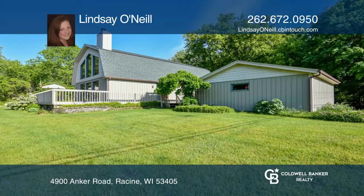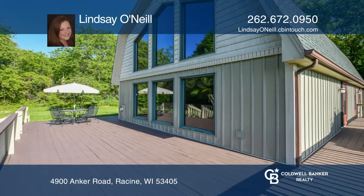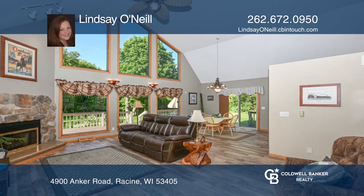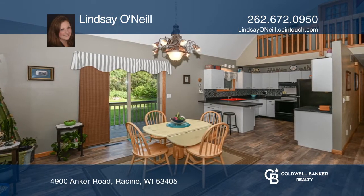Welcome to this spacious three-bedroom, two-and-one-half bathroom home. This home features a great room with a gas fireplace and floor-to-ceiling windows. The kitchen includes patio doors that lead to the outside deck.